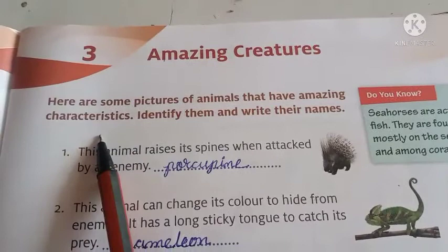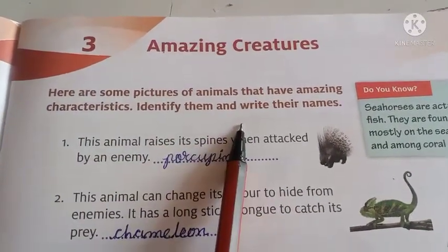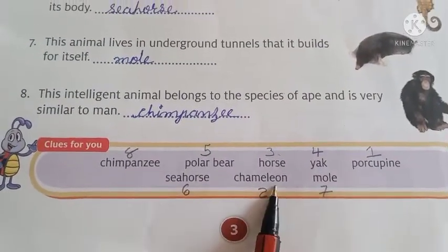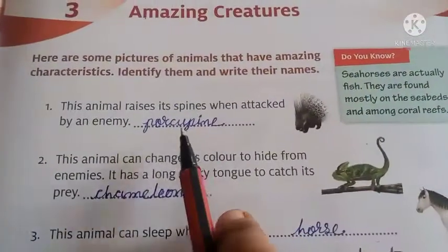Here are some pictures of animals that have amazing characteristics. Identify them and write their names. You can see here the animal pictures and these are the clues for you. This is the answer. You have to identify all the animals and write their names here.